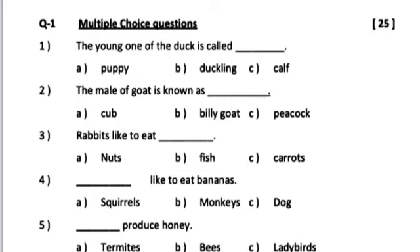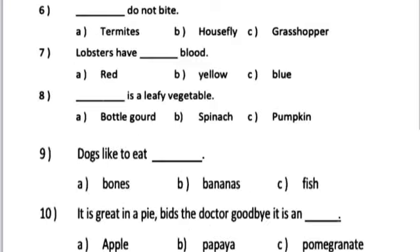Number 5. Dash produce honey. A. Termites. B. Bees. C. Ladybirds. Number 6.